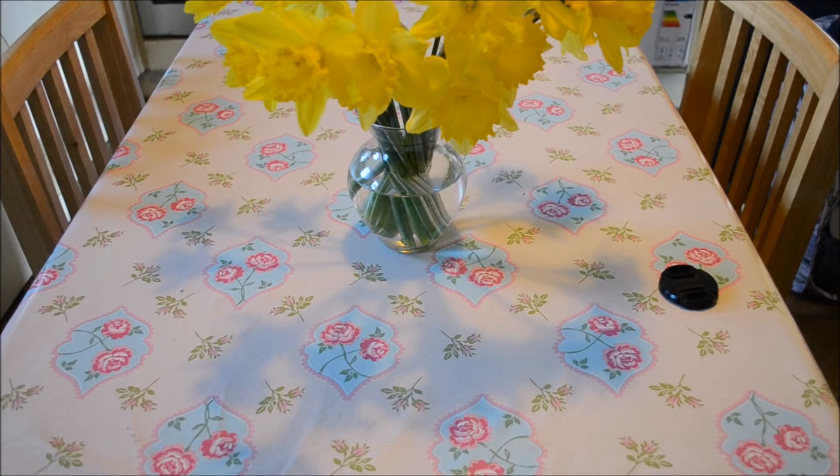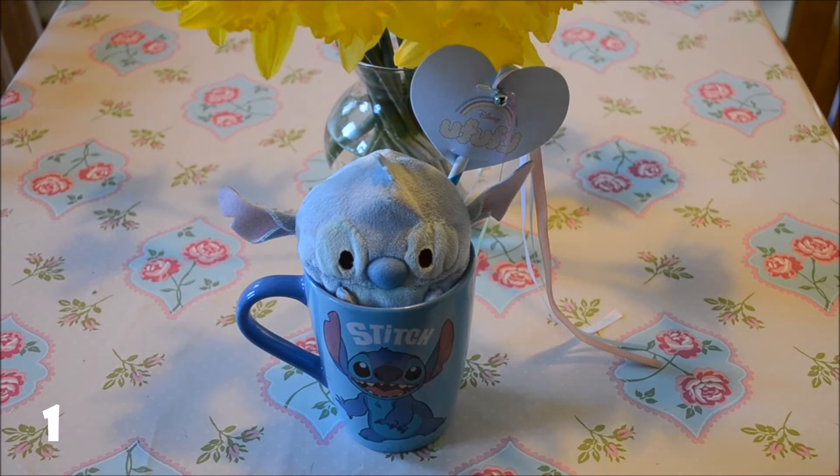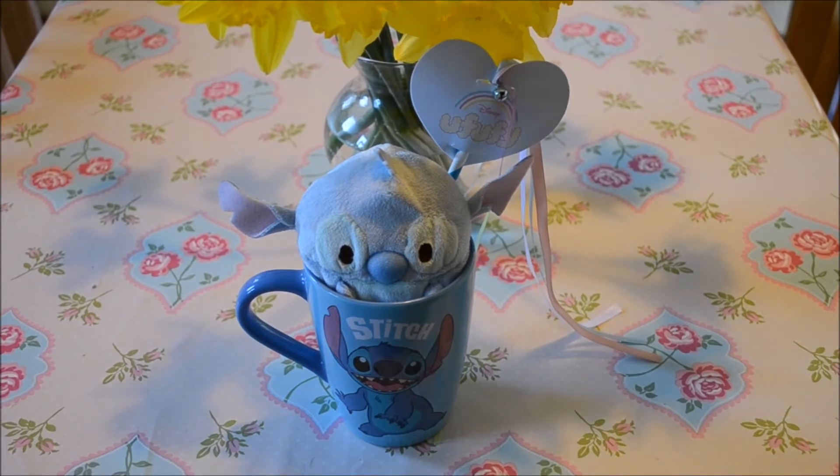The first mug is this Lilo and Stitch mug. I've left the Ufufy that Melanie gifted me in the summer in it — he's so cute. I don't use this mug, I just leave Stitch in it and I think it's really cute. I got this mug on an Irish website off a lovely lady and I think I paid like five euro for it. I also got some other mugs — I don't know if I'm going to feature them in this video yet, but you'll have to wait and see.